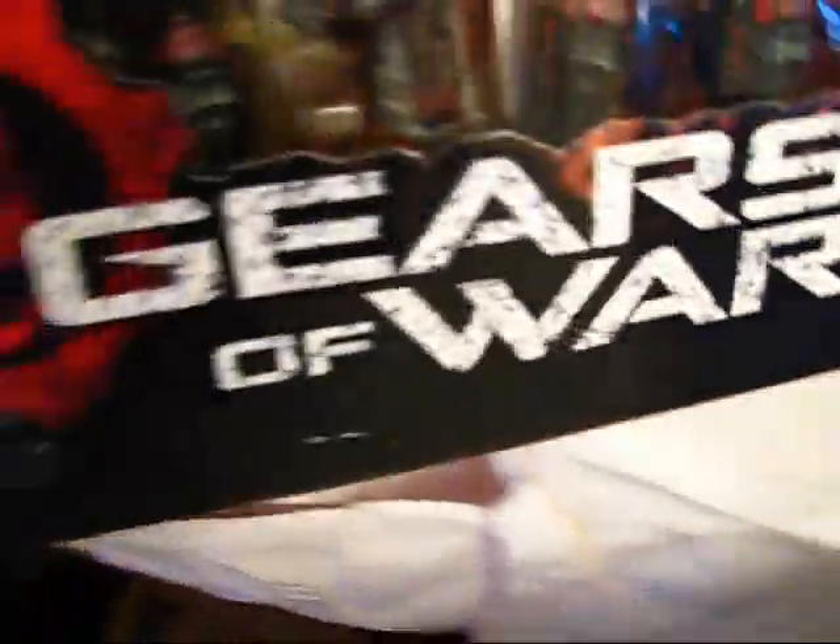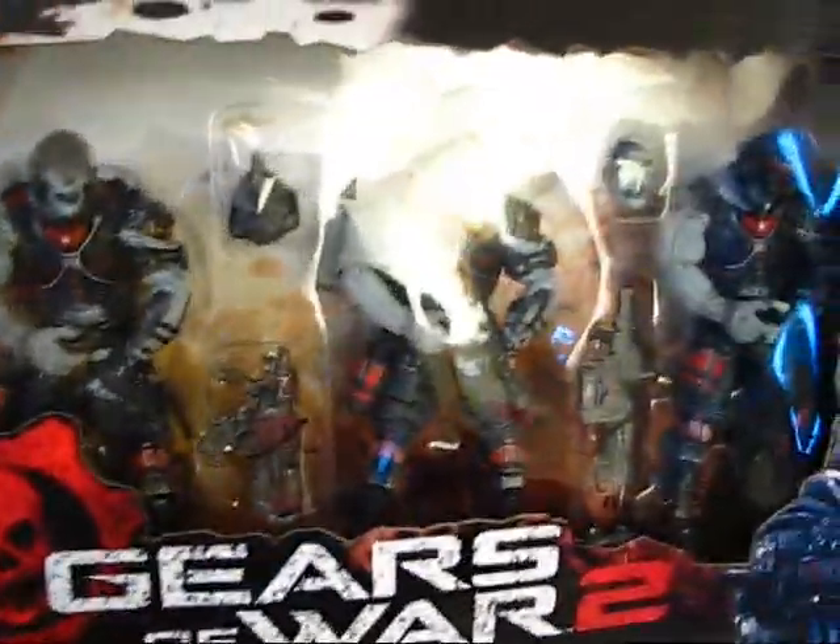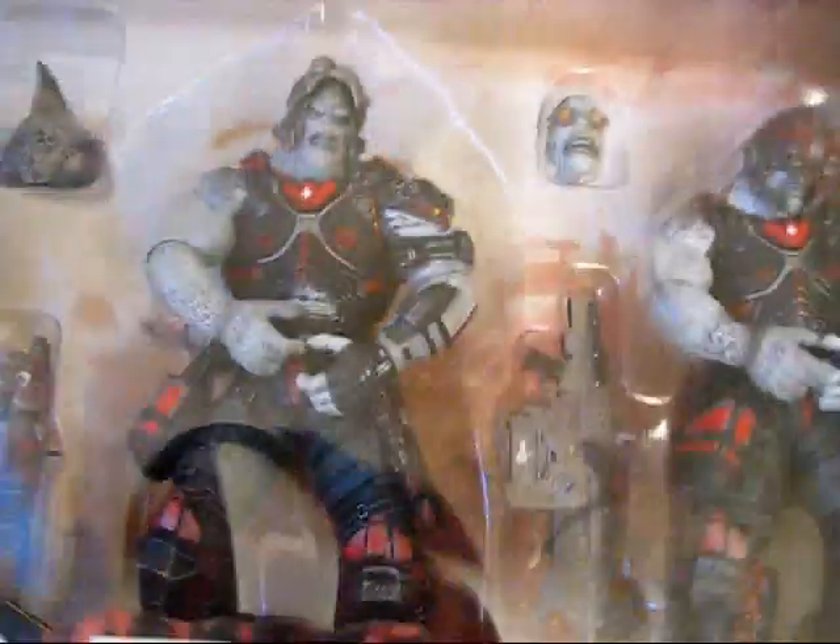It looks like it's in excellent condition too. Just take a look here — you can see the locust here has interchangeable heads. Really, really cool. I'm very happy. This is in really great condition too.